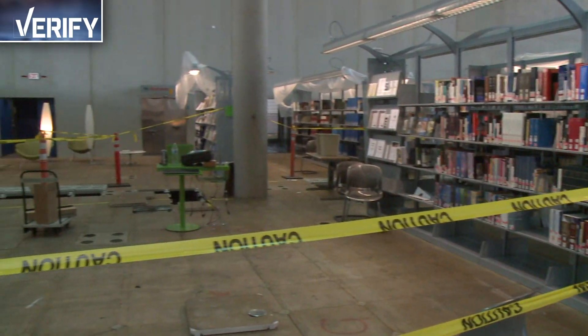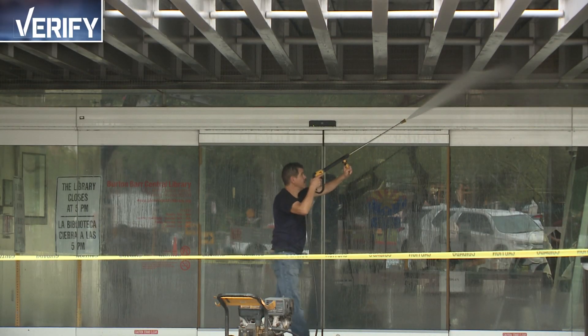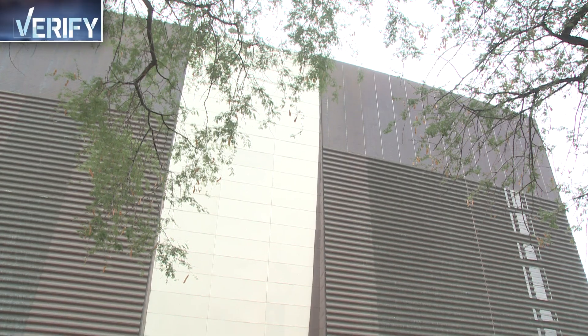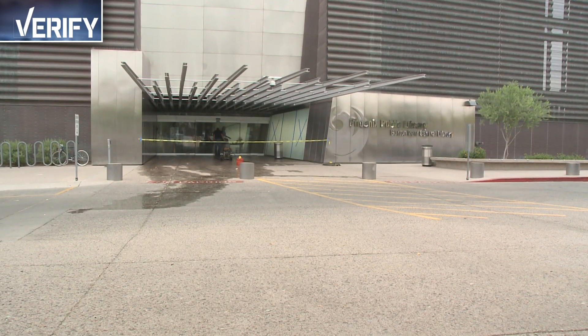Following job terminations, suspensions, and demotions, restoration became the focus, all leading to a reopening nearly a year later, just as monsoon storms begin to roll back into the valley.